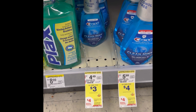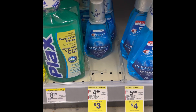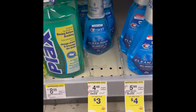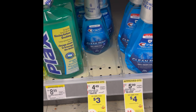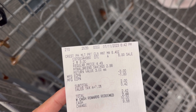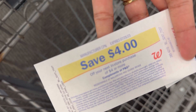The first item I'm grabbing is the Crest mouthwash — it's a money maker. I'll grab two at three dollars each. If you buy two you'll receive four dollars in register rewards. In this account I have a three dollar and a one dollar digital coupon, so after the digital coupons I'll pay two dollars, then receive four dollars in register rewards — making these two Crests completely free and two dollars money maker.